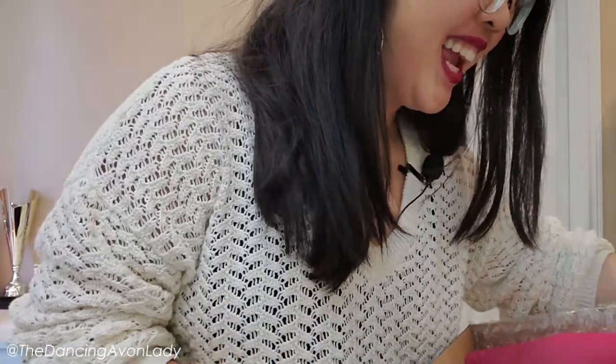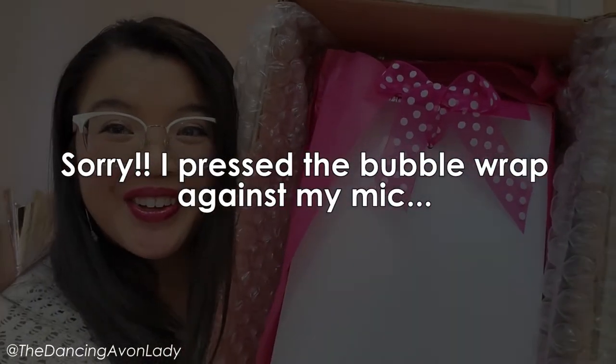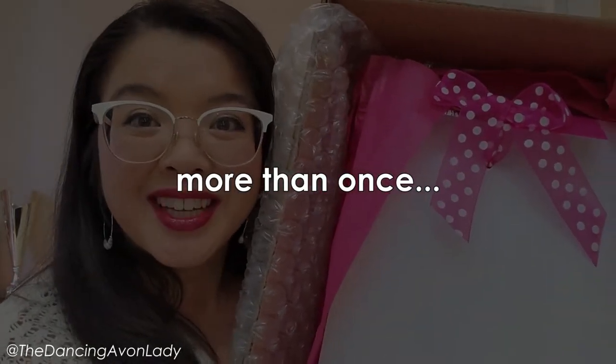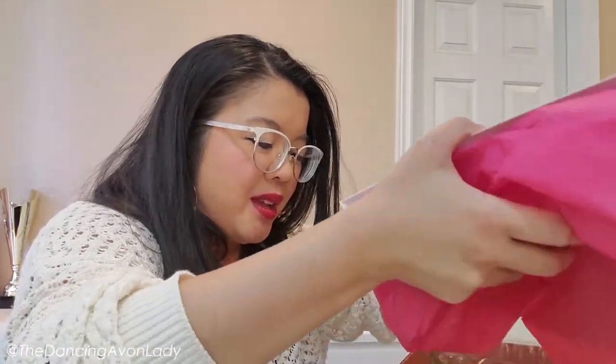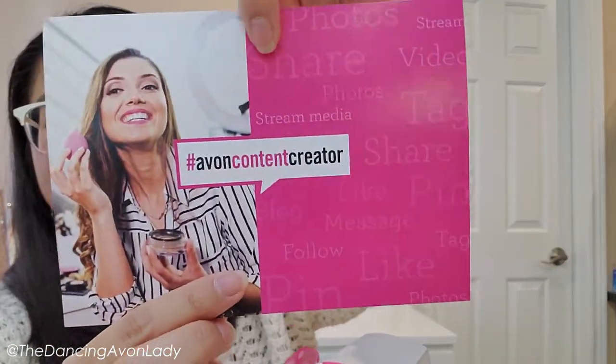It's so pretty. Check that out — how cute. Let's open this beauty up. Wow, I love how they took so much detail with making everything all matchy-matchy. This is exciting. Oh look at this — there's even a card.